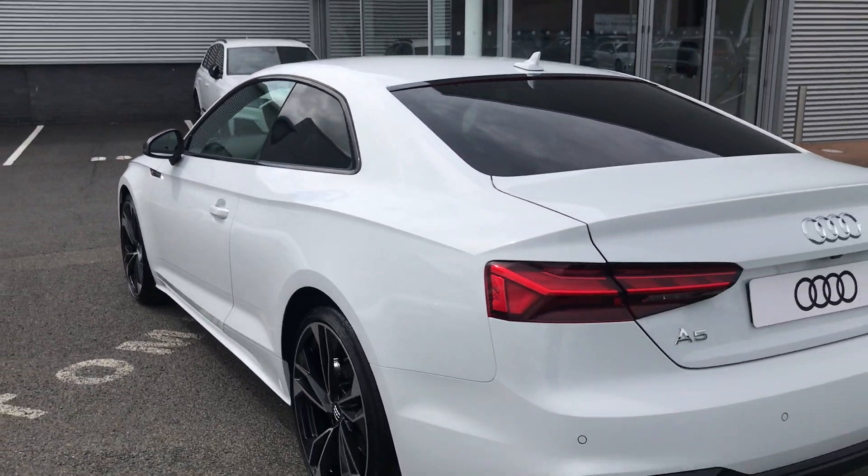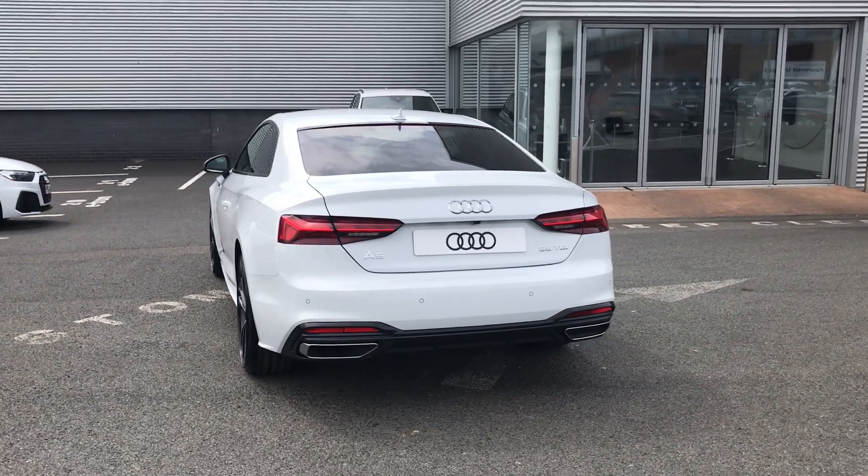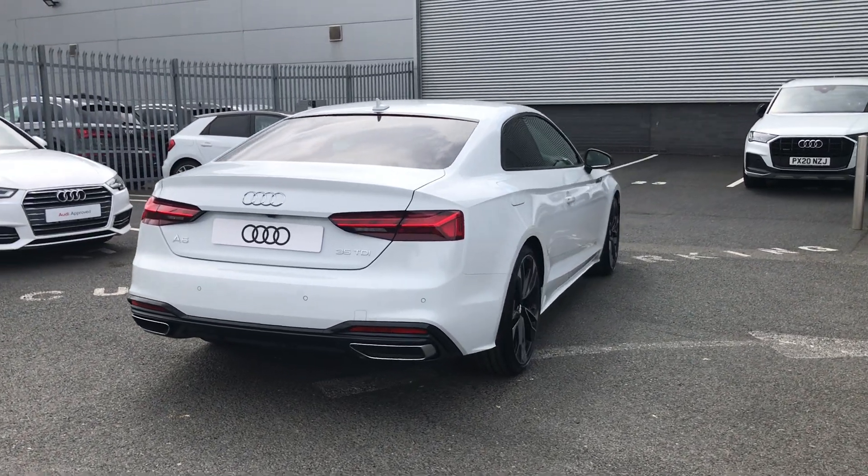As we move around to the rear of the vehicle, this car also comes with a rear view camera as well as parking system plus. This car is a 35 TDI.